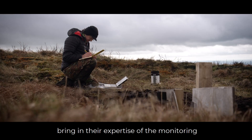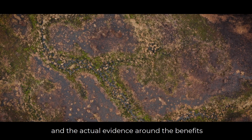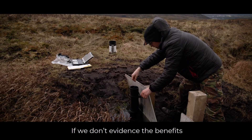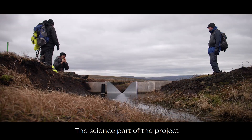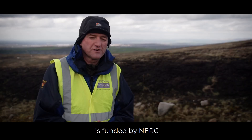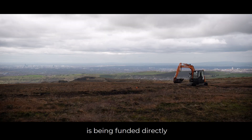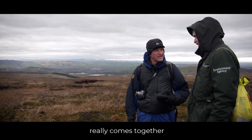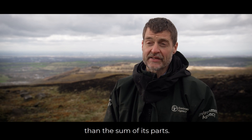The University of Manchester brings expertise in monitoring and providing the actual evidence around the benefits, which are really important. If we don't evidence the benefits we're creating here, we can't really justify doing more of the work. The science part of the project is funded by NERC, and some of the intervention work is funded directly by the Environment Agency. This is where collaborative working really comes together to make an overall project that's bigger than the sum of its parts.